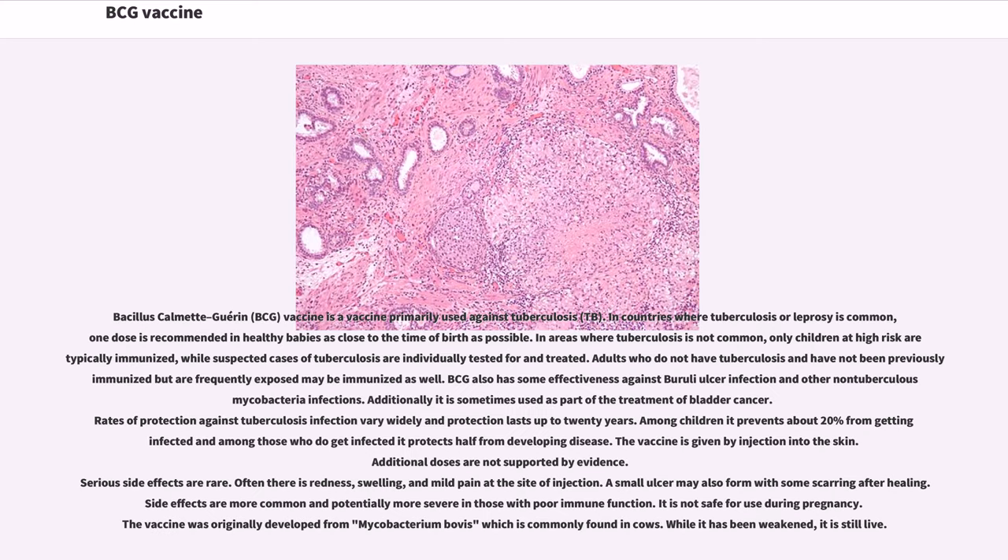BCG vaccine, Bacillus Calmette-Guérin, is a vaccine primarily used against tuberculosis (TB). In countries where tuberculosis or leprosy is common, one dose is recommended in healthy babies as close to the time of birth as possible.